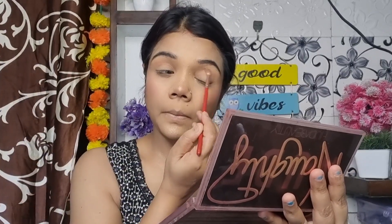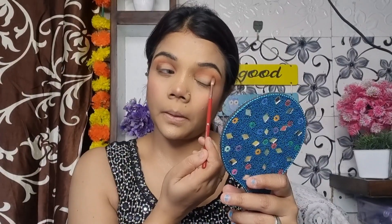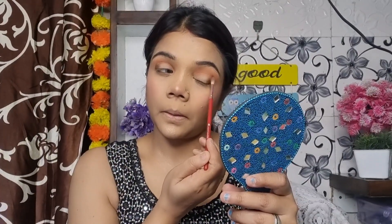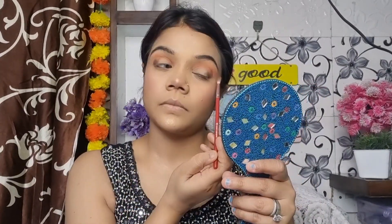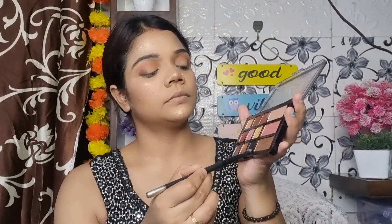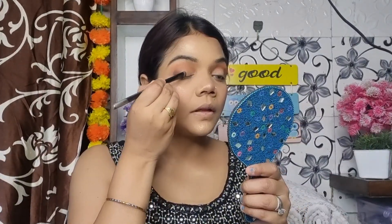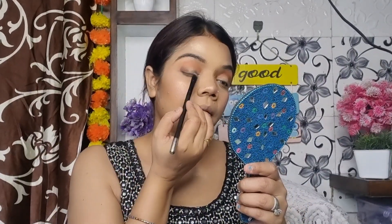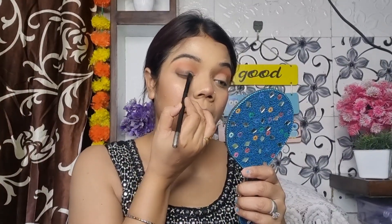I put the brown shade on the crease and on the inner corner. After that I put a dark brown shade on the outer area and blend it inward. Now I will go in with black for the smokey eyes — using a black eyeshadow and blending it out.